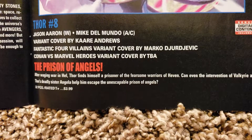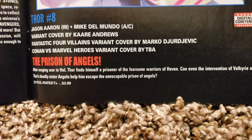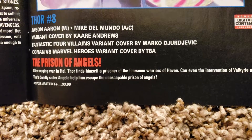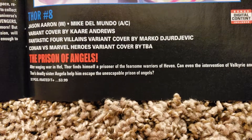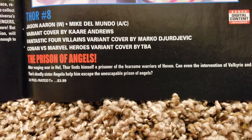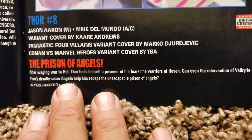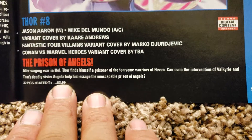Thor number 8. Jason Aaron writing, Mike DiMundo doing the art and cover. Jason's doing the writing, variant cover by Carrie Andrews. Fantastic Four Villains variant cover by Marko Djurjevic — he's doing a lot of these. Conan versus Marvel — to be announced. Prison of Angels. $3.99, 32 pages.